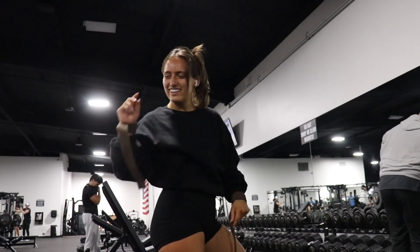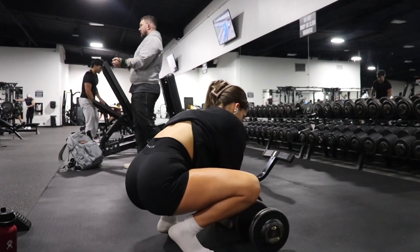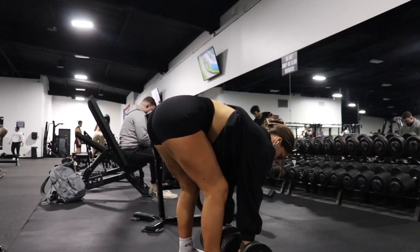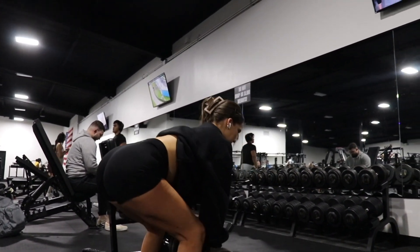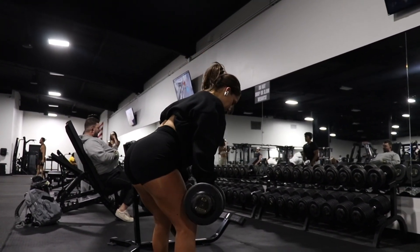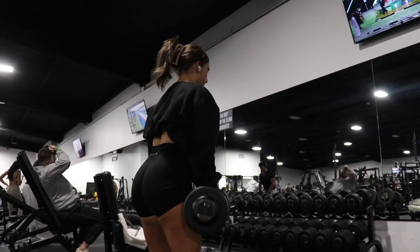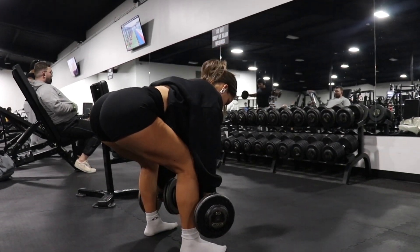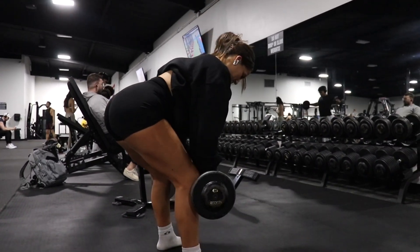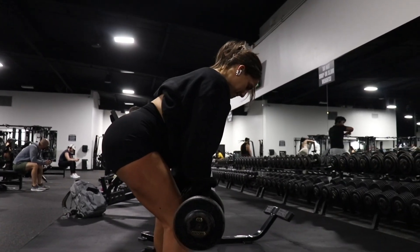Let's get into some dumbbell RDLs — this is personally my favorite for legs and booty. Number one: I want to emphasize that the setup and picking up the weight is just as important as doing the movement. I see a lot of people get injured just from that part. Number two: roll your shoulders back before you start, make sure your chest is up, core is tucked, and chin is tucked in. You do not want your head or eyes roaming around during your reps because that can cause injury.